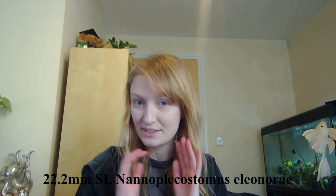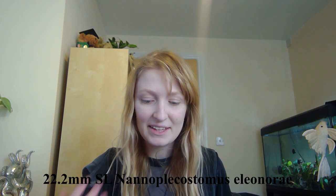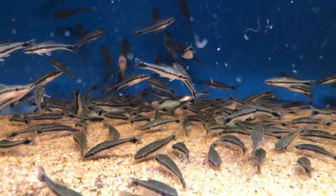Hypoptomatinae is a subfamily of Loricariidae, and this subfamily stays moderately small. The size range runs from around nine centimetres for the largest I've seen, down to about 1.8 centimetres standard length — standard length excluding the caudal fin — for Nannoplecostomus eleonori. You won't really see that in the trade, but there are other smaller members, and the majority of Hypoptomatinae is small.